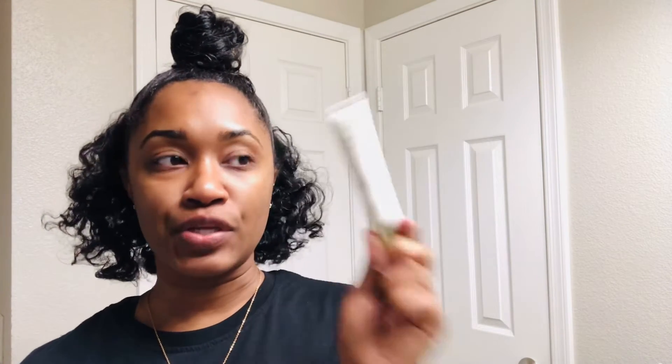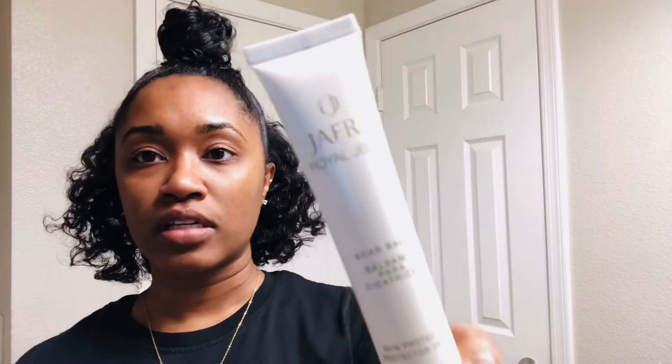I also got the Scar Balm — the Jaffra little jelly one — because I tried to wax my lip and I hurt myself, so I have marks on my face here and there. I've been using this to help get rid of those marks because I want my skin to be even skin tone. I got this in the skincare collection. So I'm basically going to show you guys how I use it.